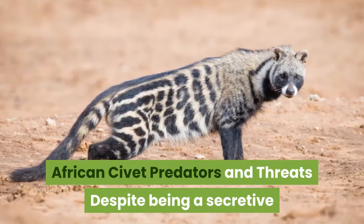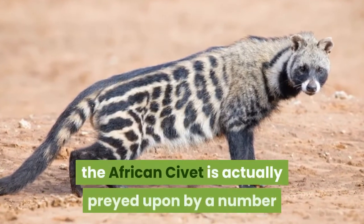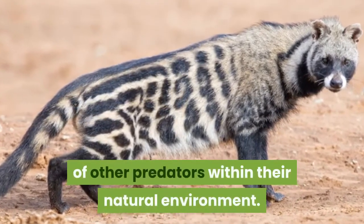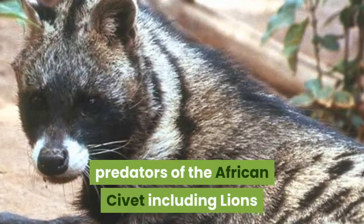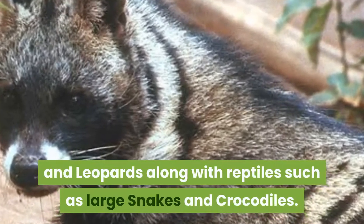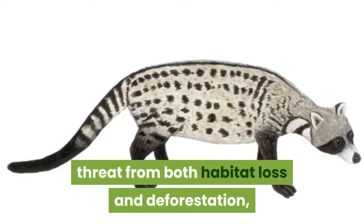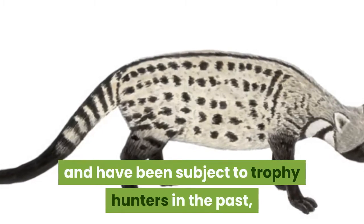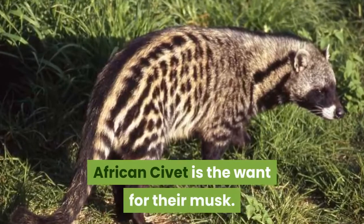African civet predators and threats. Despite being a secretive yet relatively ferocious predator, the African civet is actually preyed upon by a number of other predators within their natural environment. Large predatory cats are the most common predators of the African civet, including lions and leopards, along with reptiles such as large snakes and crocodiles. African civet populations are also under threat from both habitat loss and deforestation, and have been subject to trophy hunters in the past. One of the biggest threats to the African civet is the want for their musk.